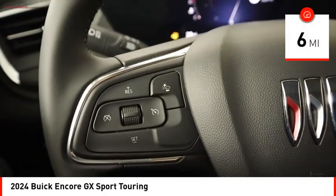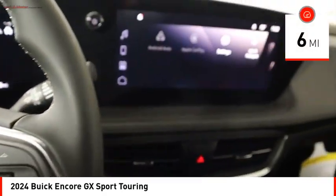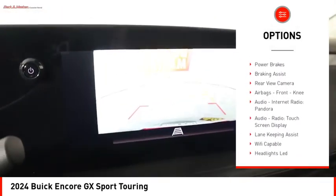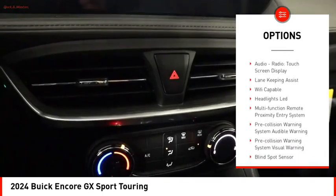This vehicle has less than 100 miles. Here are some of this vehicle's great options: power windows with safety reverse, active grille shutters, traction control, stability control.